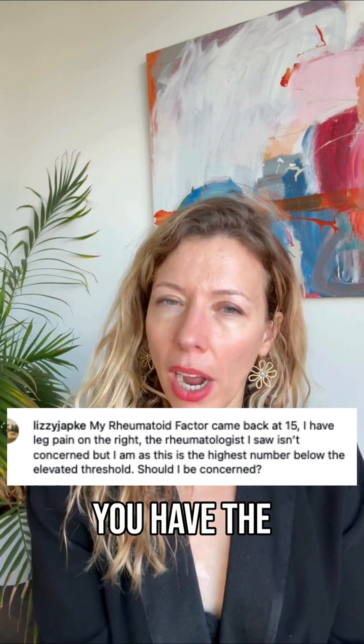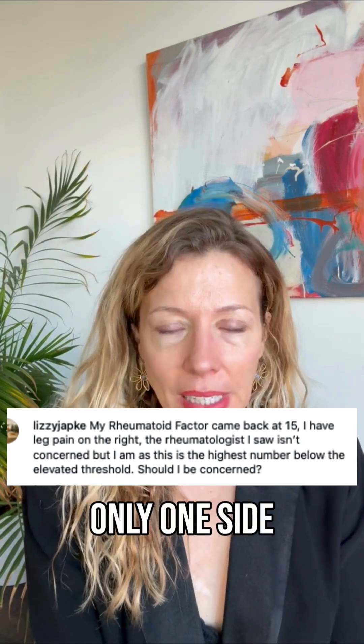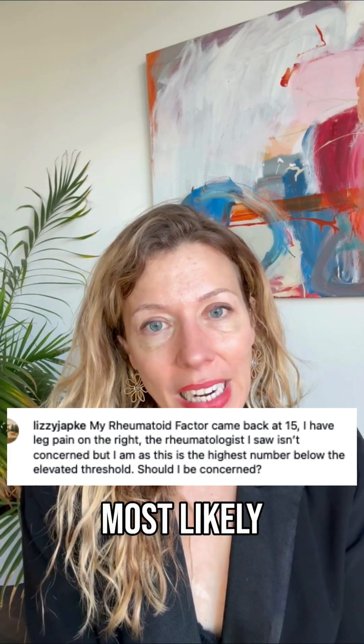The question here is why do you have the pain and is it really rheumatoid arthritis? It might absolutely not be rheumatoid arthritis — there are other reasons to have pain in the leg. And if it is only one side, most likely it's a radiculopathy, meaning a nerve that's pinched, and that is something your primary care physician can evaluate for.